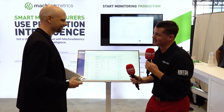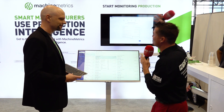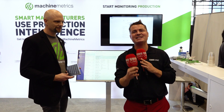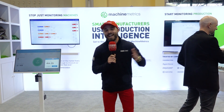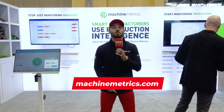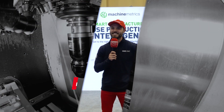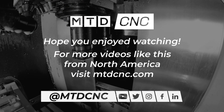Smart manufacturers use production intelligence. If you're having connectivity or data problems, Machine Metrics is solving all of them with this revolutionary, never-before-seen technology. Make sure you check it out. This is Eddie with MTD CNC — we'll see you next time.